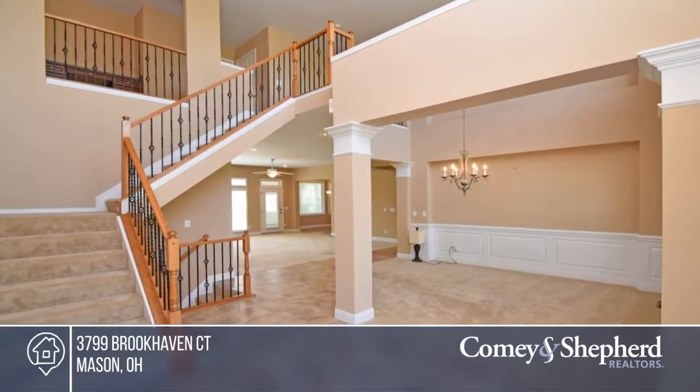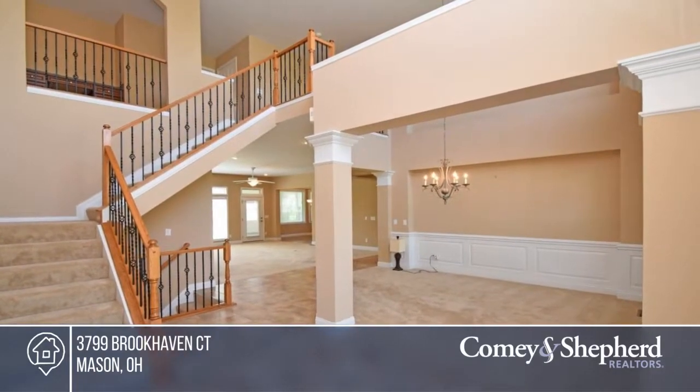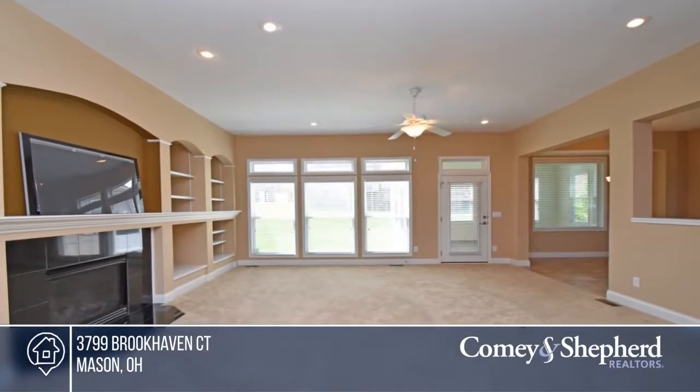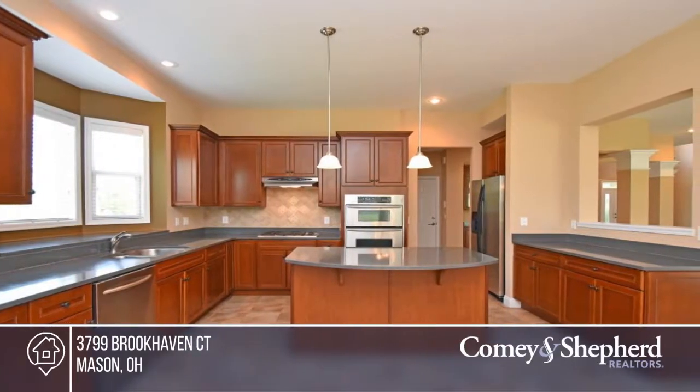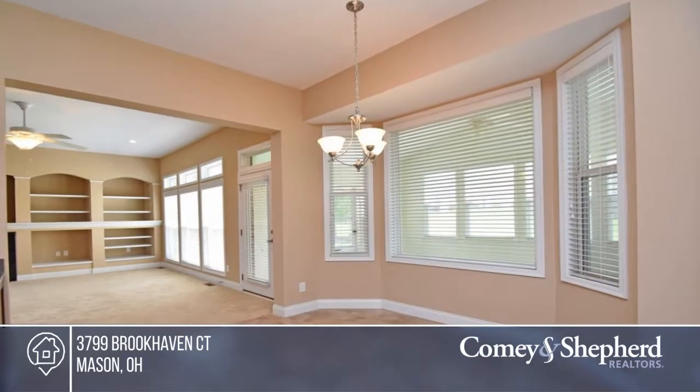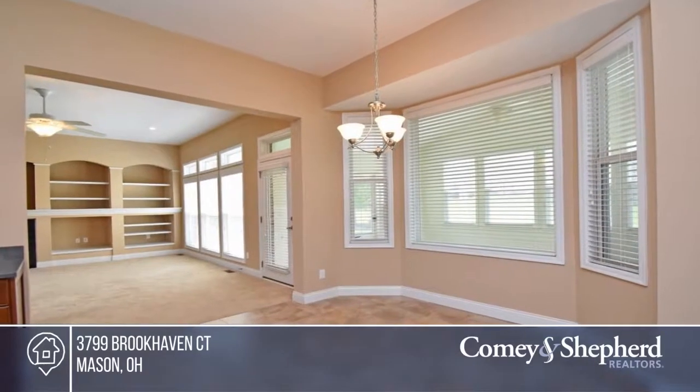Here's a stunning and spacious, bright and open transitional home. There's a first floor master with huge walk-in closet, an amazing chef's kitchen with butler's pantry, relaxing three season room, 10-foot ceilings, four full baths, first floor study.